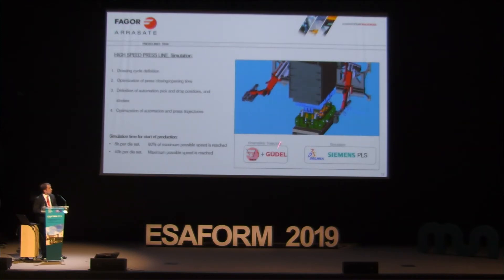The simulation has two parts. One is the definition of the trajectory and kinematics. The other is the simulation itself — the most common software tools for this specific process are Delmia and Siemens PLS.